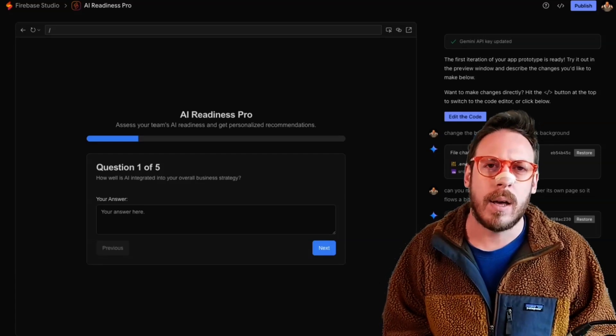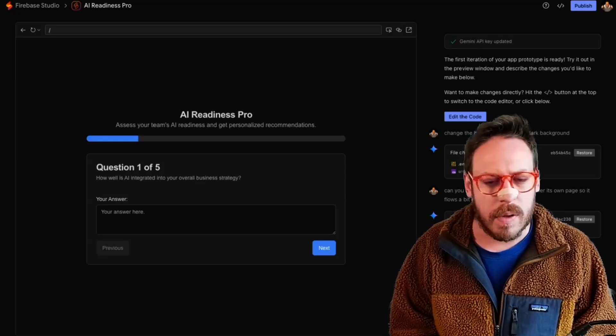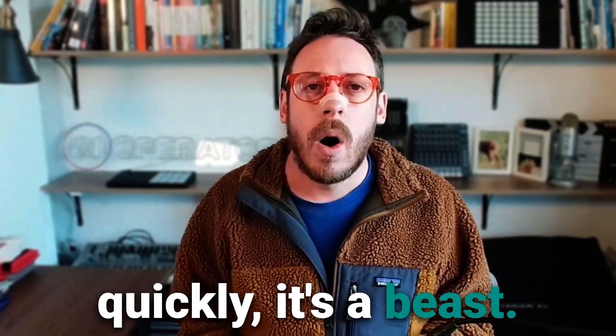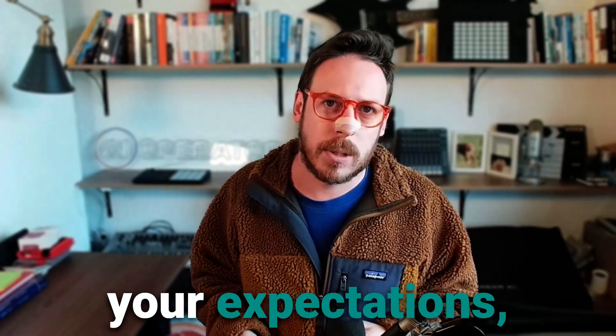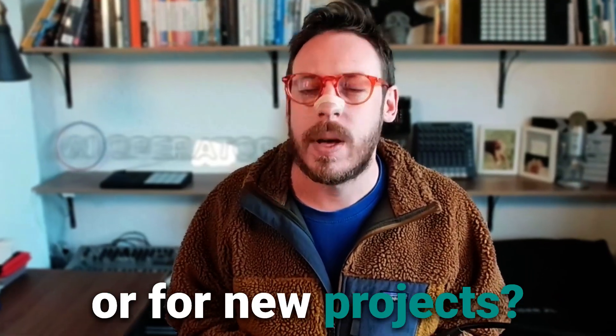Firebase Studio is definitely on my tool stack right now to keep testing and building prototypes. It's very fast, very efficient, and very easy to use. So if you're building the next mission-critical fintech platform, maybe don't go all in yet. But for prototyping, team onboarding, or exploring new ideas quickly — it's a beast. Also worth noting: while Studio itself is free with three workspaces during preview, once you deploy or use Gemini APIs at scale, you'll need a billing account. Keep an eye on that. My advice? Manage your expectations — it's probably not ready for your most critical production workload today. But is it worth exploring, especially for prototyping AI ideas or new projects? Absolutely. Google is clearly investing heavily here.